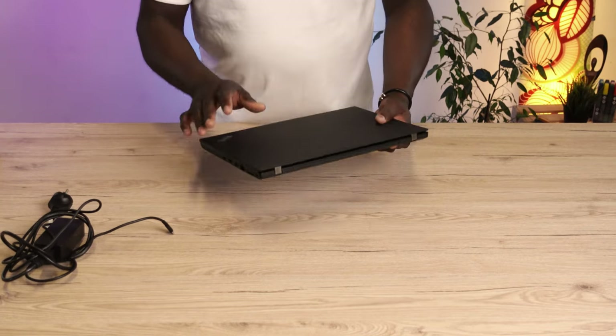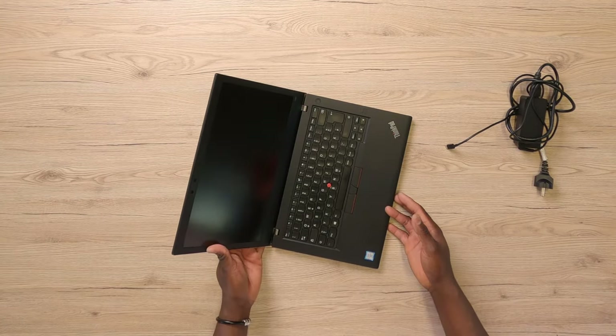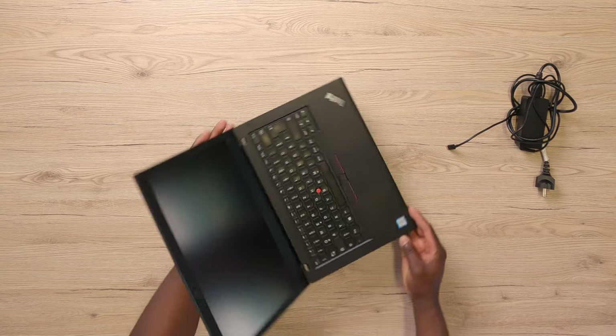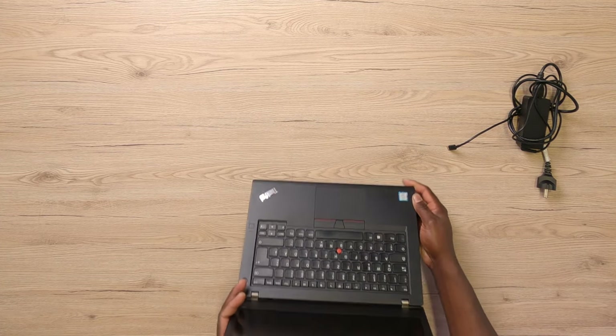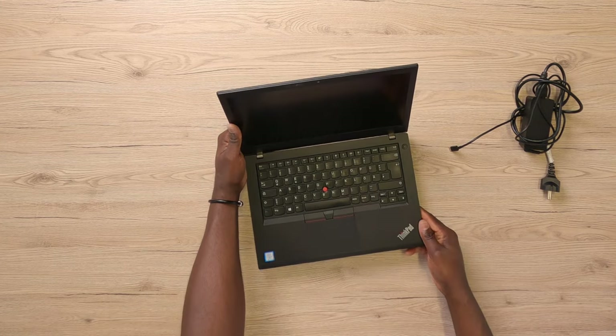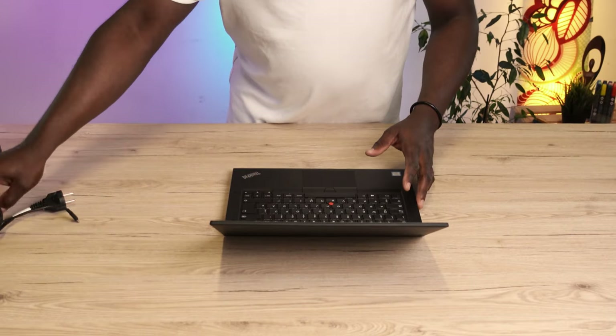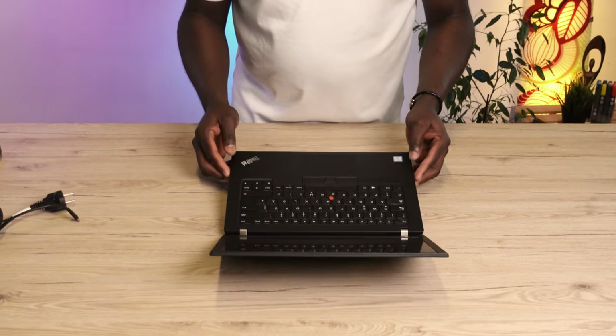But then, why is this laptop so cheap on eBay, considering all the excellent and unique features it boasts of? Well, it turns out that this is the second wave of this laptop hitting the used market. The first wave was around 2020, when the T480 was just coming out of warranty, dropping on the market in excellent optical and technical grade conditions, pretty much like new laptops.